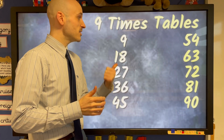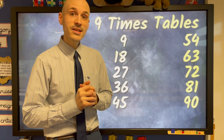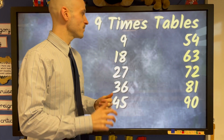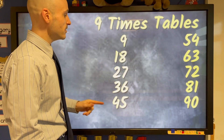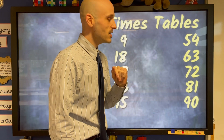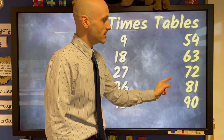Okay guys, here we are with our nine times table and we're going to sing it to the tune of Rudolph the Red Nosed Reindeer. Here we go. 9, 18, 27, 36 and 45, 54, 63, 72, 81, 90.